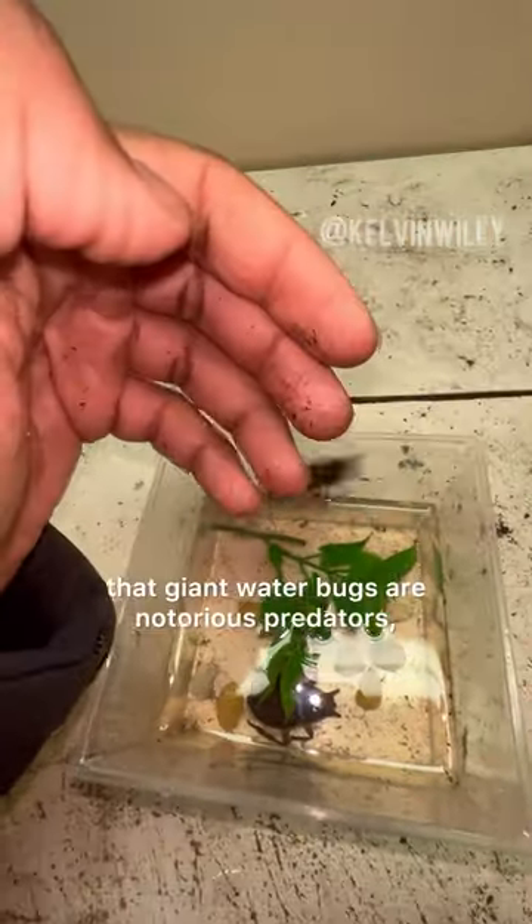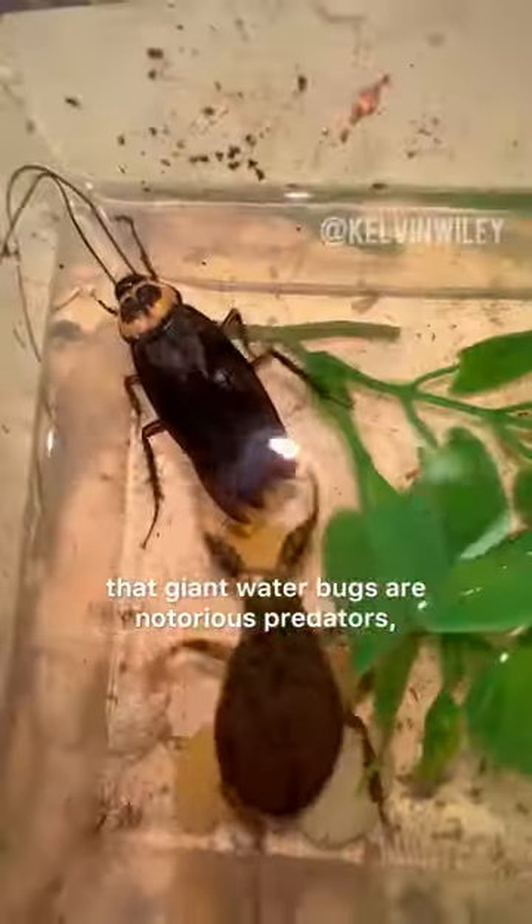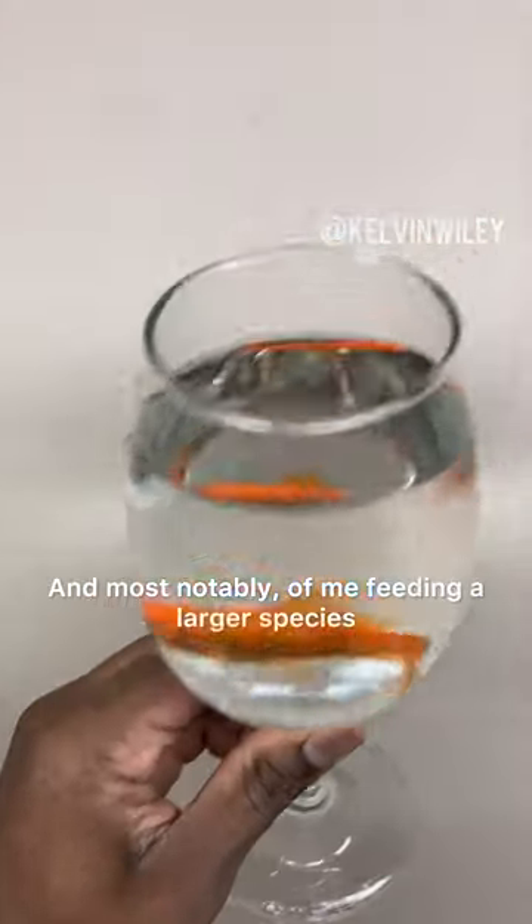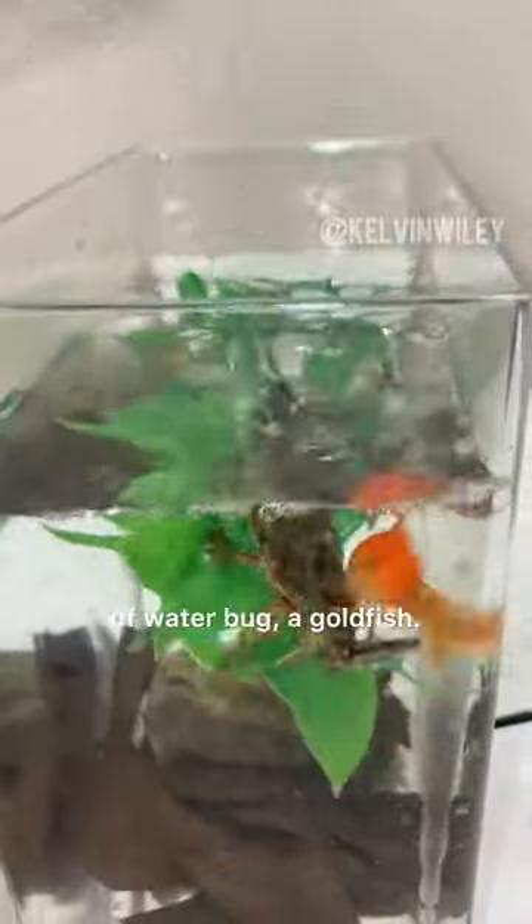Many of you may already know that giant water bugs are notorious predators, as seen in this video of me feeding mine a roach, and most notably of me feeding a larger species of water bug a goldfish.